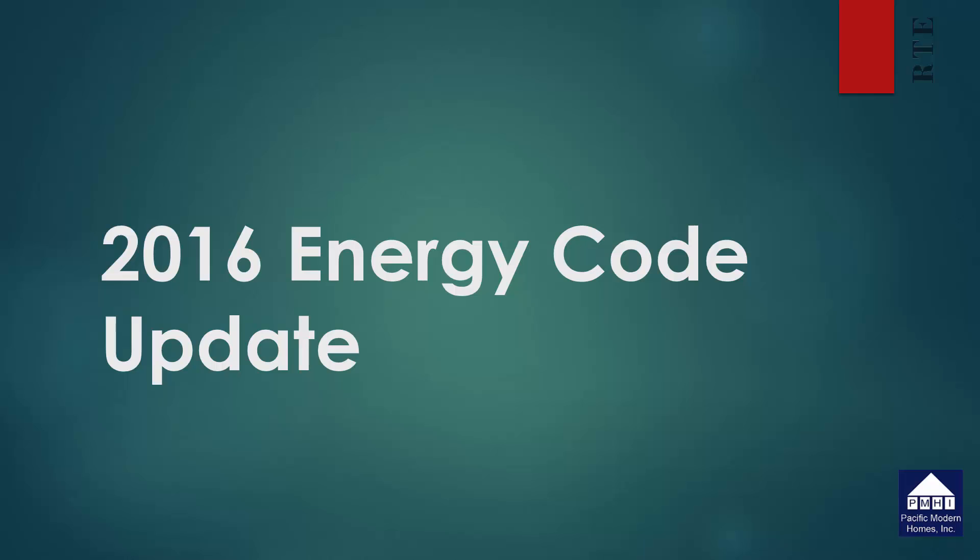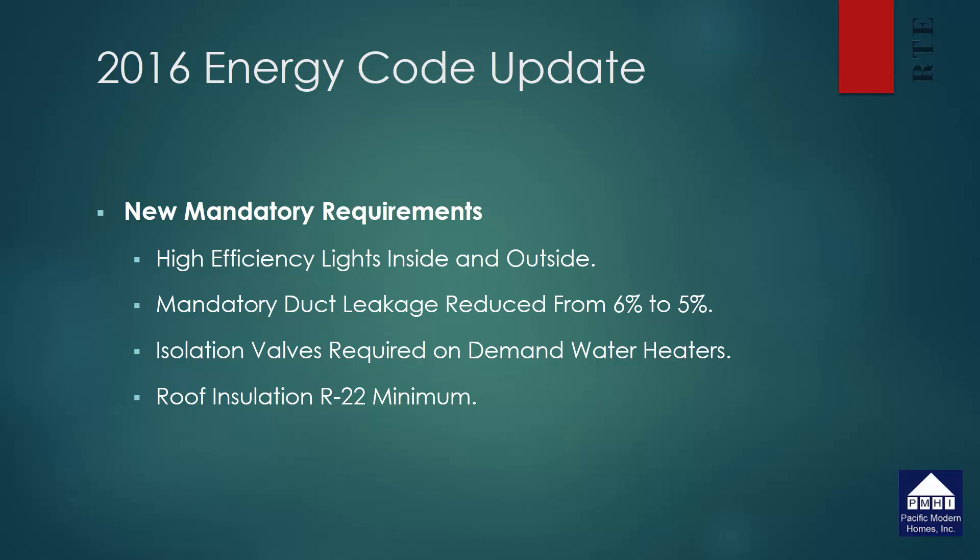They are the 2016 Energy Code and they include some new mandatory requirements for all residential construction. It will be mandatory that all indoor and outdoor lights be high efficiency — that can be compact fluorescent or LEDs. Ductwork leakage has been reduced from 6% to 5%, which is pretty easy for most contractors to do. The change just reflects that the industry has learned how to install tighter ducts, so this shouldn't have an impact on anyone.